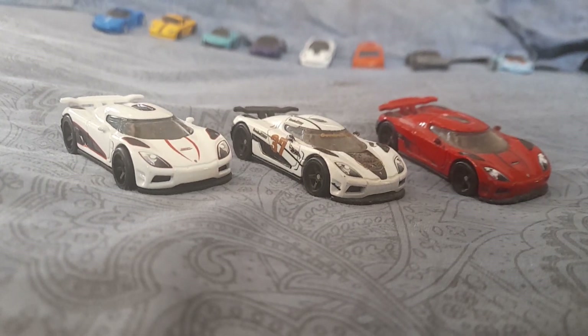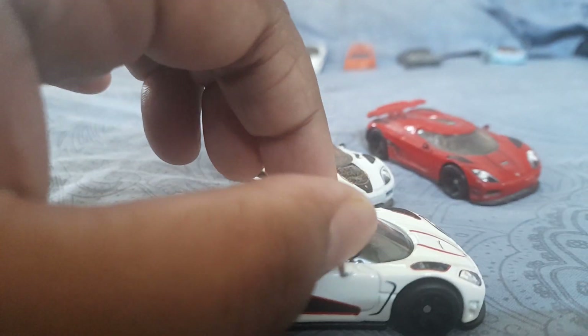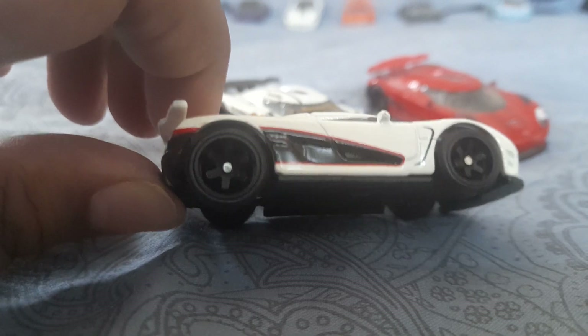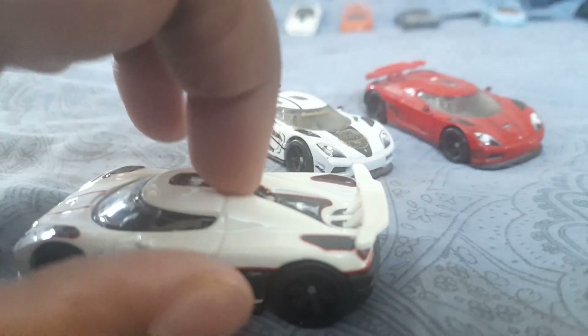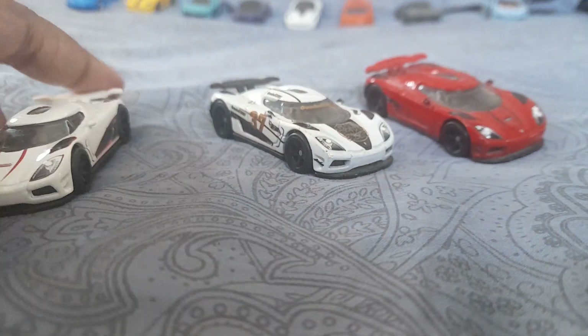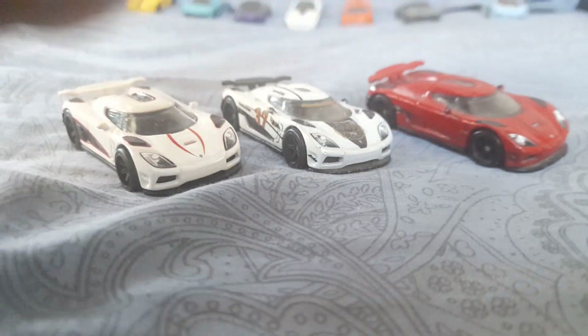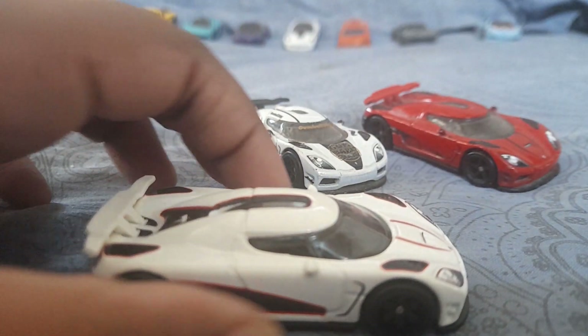In real life, most Koenigseggs let you take off the roof and store it in the hood, which is very cool. This car is made in Thailand and has blacked-out six-spoke wheels. One thing I noticed is that the whole car is metal except the spoiler, which is plastic — same on all three of my Ageras. This one and another also have the ghost logo, though one does not.